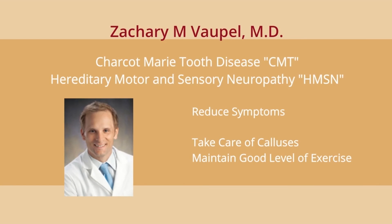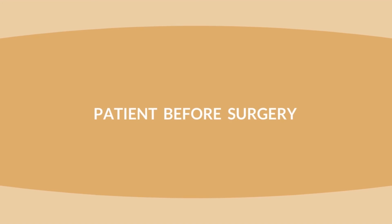At home you can also reduce calluses by taking care of calluses that develop because of this condition, and you should maintain a good level of exercise. However, with Charcot-Marie-Tooth disease or HMSN, it is difficult to strengthen muscles and to overcome the condition as it progresses. When you see your doctor, they will consider X-rays to look at the severity of the deformities in your foot, and will also look at ways to help choose good braces for you to reduce symptoms. When you're younger, there are different kinds of braces that hold and prevent the foot from deforming as you age.